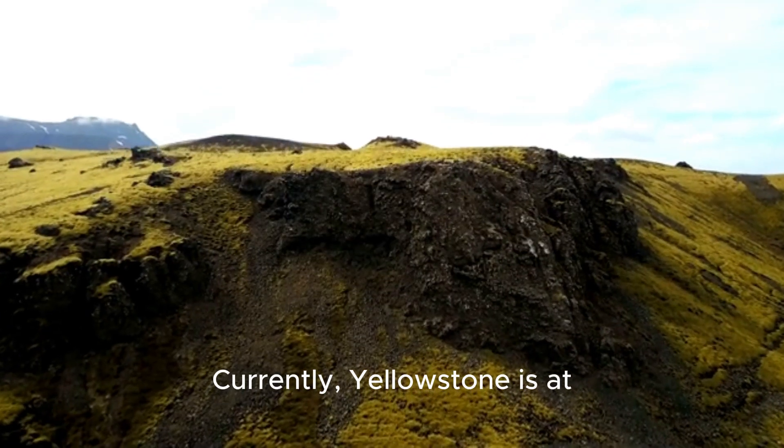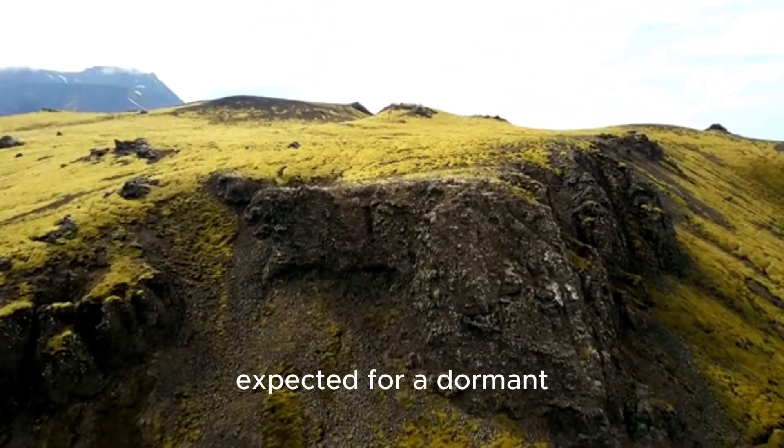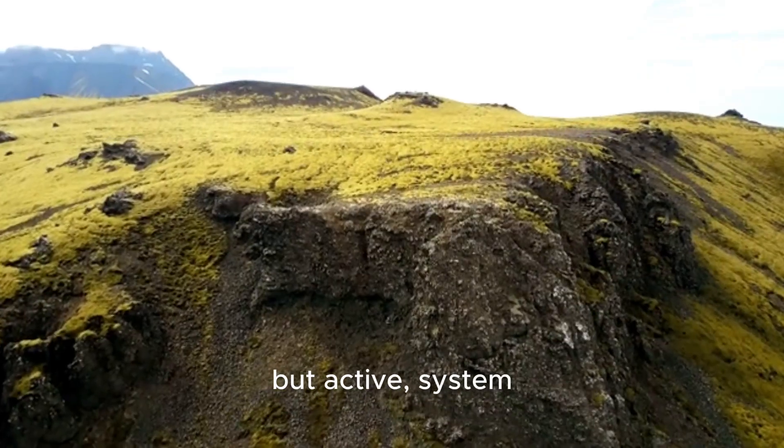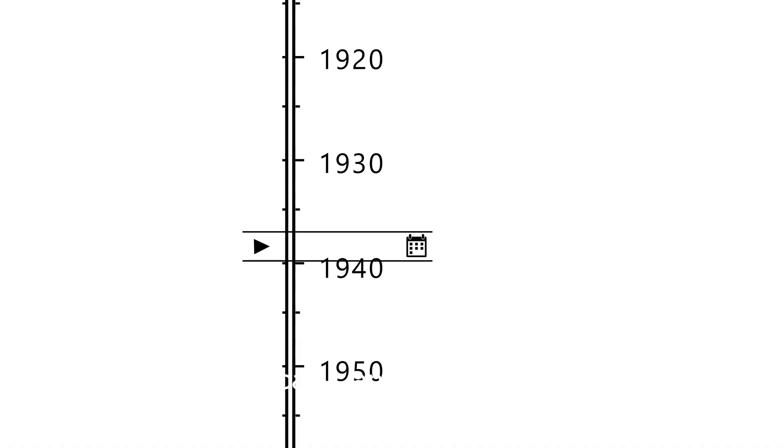Currently, Yellowstone is at green — normal — meaning the volcano is behaving as expected for a dormant but active system. The odds of a super eruption in our lifetime are incredibly low.